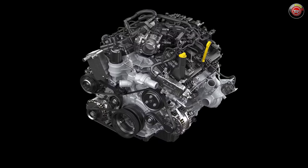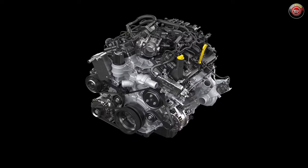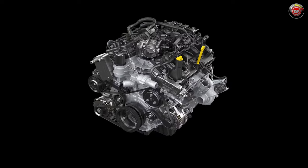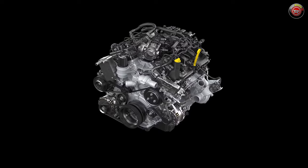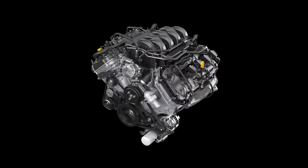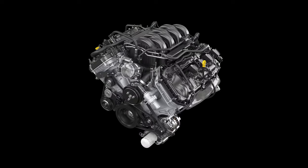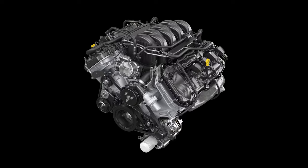On most XL models, the previously optional 325-horsepower 2.7-liter twin-turbocharged V6 is now standard equipment with a 10-speed automatic transmission. The old 3.3-liter standard V6 is history. But that's not all — depending on what cab and bed combination you get, the 5-liter V8 is now the standard default engine.